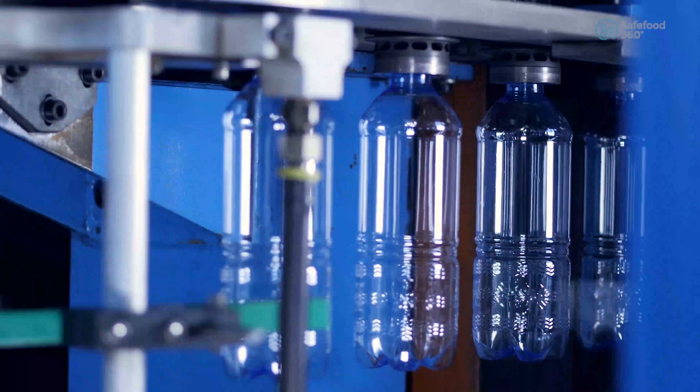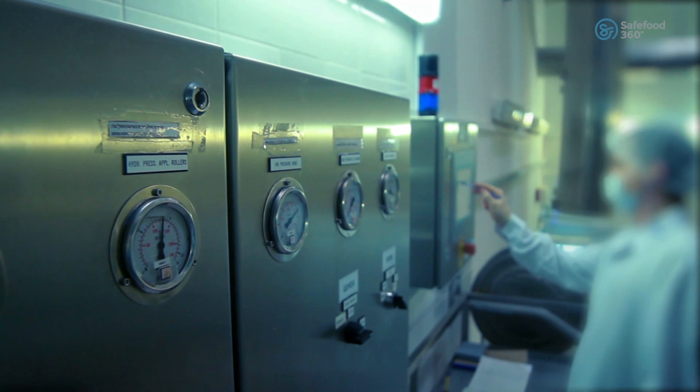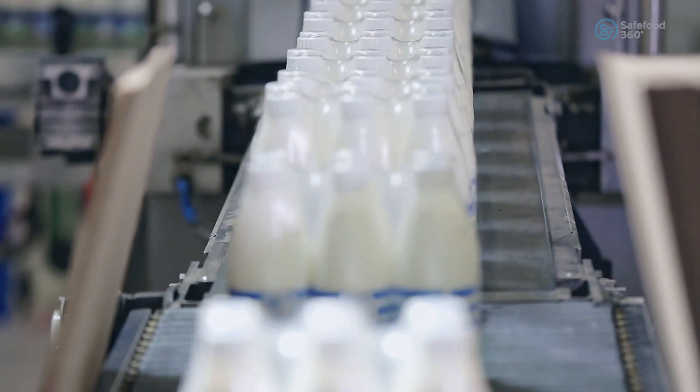Built by food safety experts, our mission at SafeFood360 is to bring all aspects of food safety together into one platform, so you can ensure that your business is always aligned with current food safety industry compliance standards.